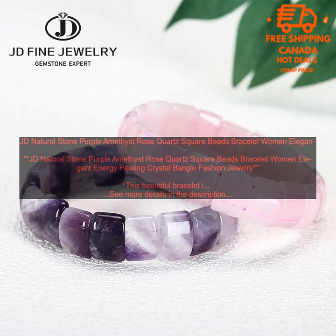Here are some tips on how to care for your bracelet: avoid wearing it in the shower or while swimming; do not expose it to direct sunlight or heat; clean it with a soft cloth if it becomes dirty; store it in a jewelry box when not in use. By following these tips, you can help to keep your bracelet looking its best for many years to come.